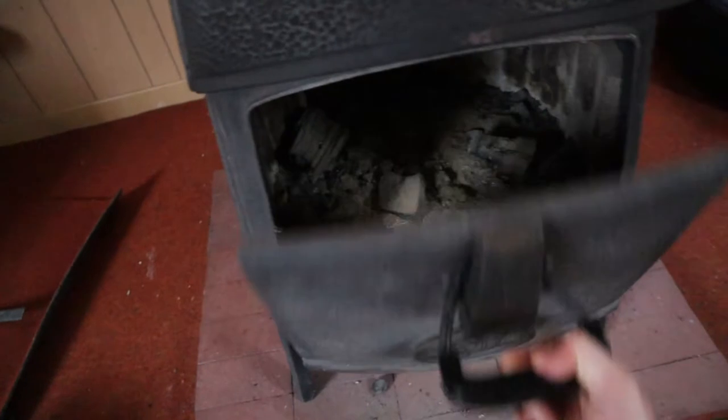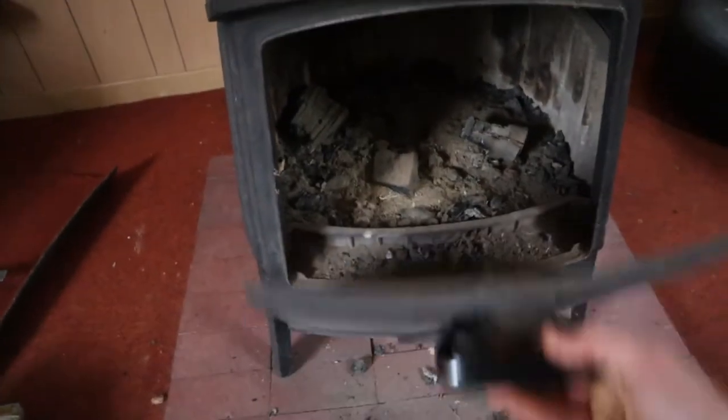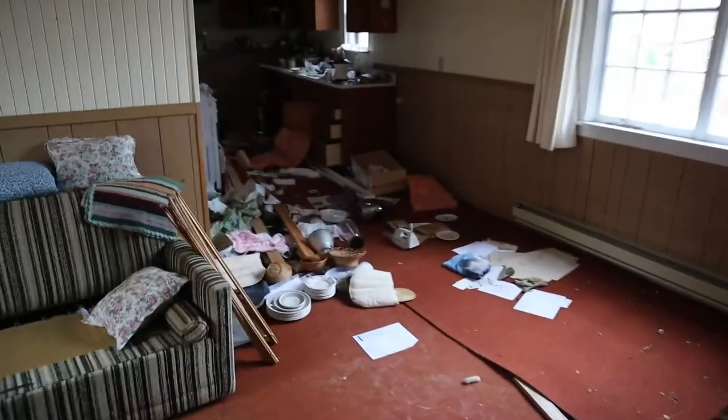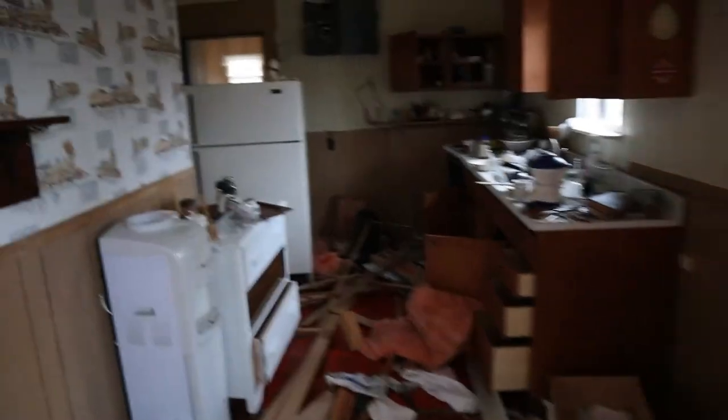Look at this old wooden stove — let's check out this unit. That's pretty cool. Not connected anymore though. And then over here on the corner, there's an entrance to the outside. Some old chairs and an old couch. It's a pretty cool old unit to find.